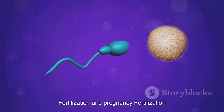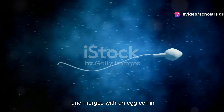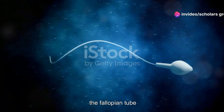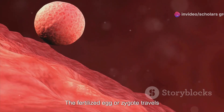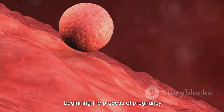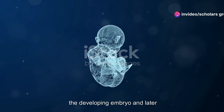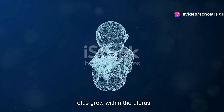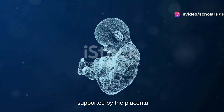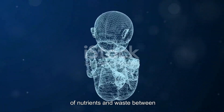Fertilization occurs when a sperm cell penetrates and merges with an egg cell in the fallopian tube. The fertilized egg, or zygote, travels to the uterus and implants in the endometrial lining, beginning the process of pregnancy. During pregnancy, the developing embryo and later fetus grow within the uterus, supported by the placenta, which facilitates the exchange of nutrients and waste between mother and baby.